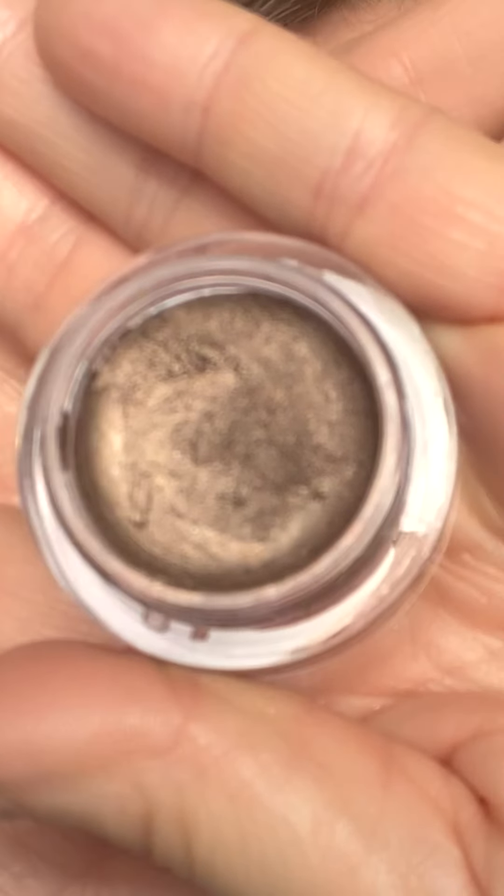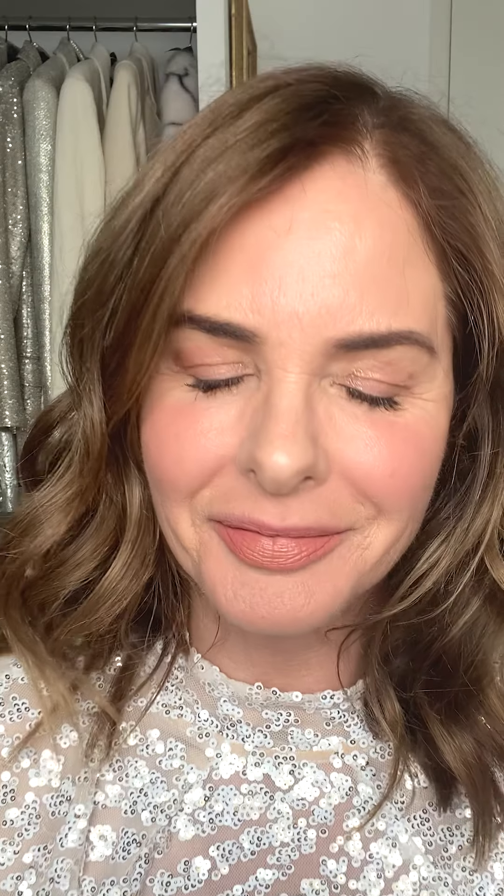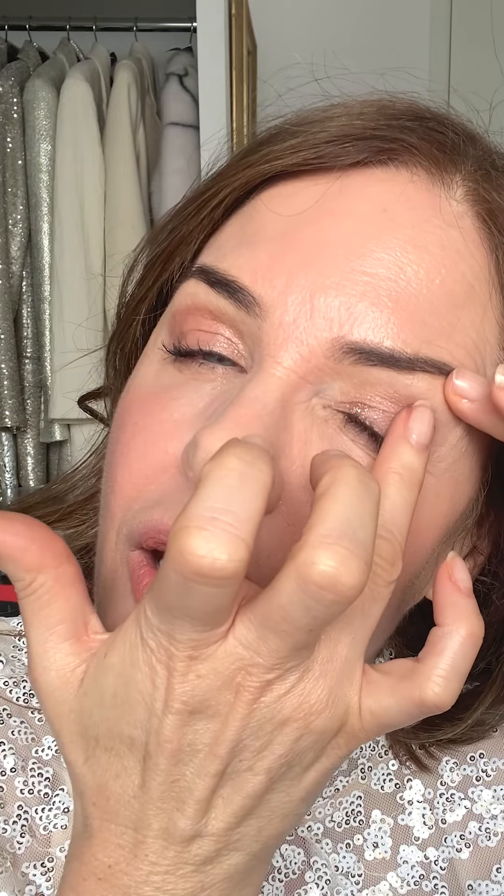And then finally, Trust — a fawny brown with golden luster. This is such a great neutral brown. So it's not too warm and it's not too cool. Perfectly in the middle. I love it so much.